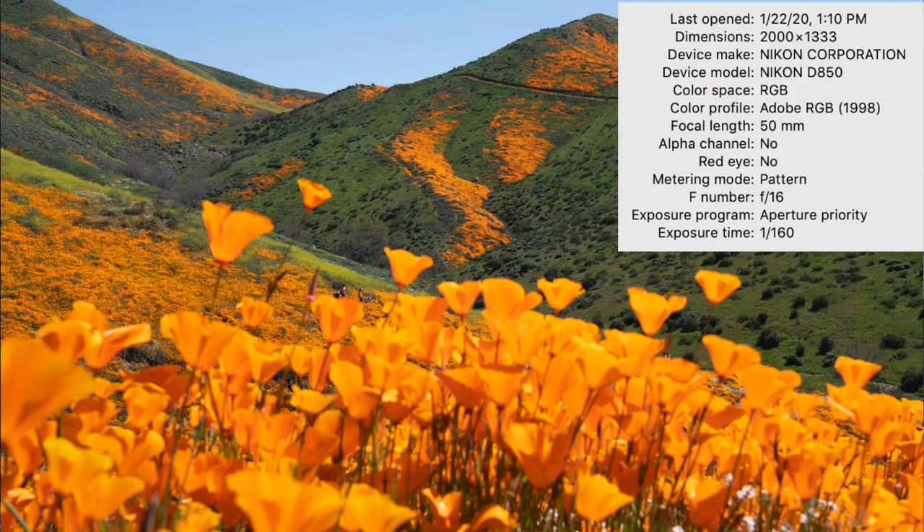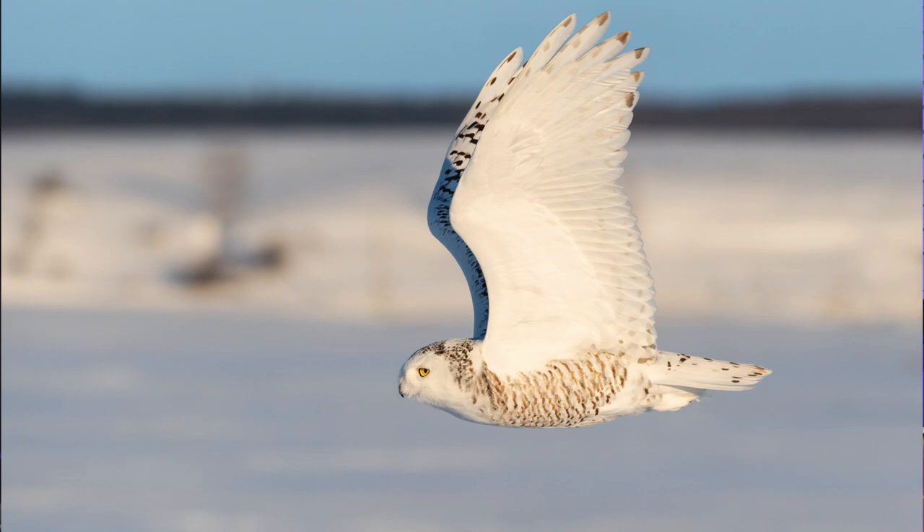When you're a newbie, full auto definitely makes things easier — you don't need to worry about changing exposure settings, which lets you pay more attention to composition and framing. But at some point, full auto becomes a crutch and a barrier to advancing as a photographer. Full auto puts all the control in the hands of the camera, and eventually you need to learn to control aperture, shutter speed, and ISO. Try aperture priority if you want to blur the background in portraits or maximize depth of field in landscapes.